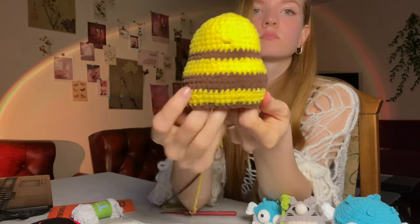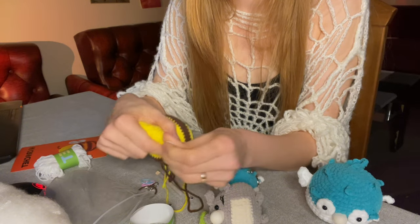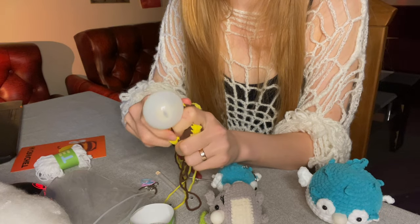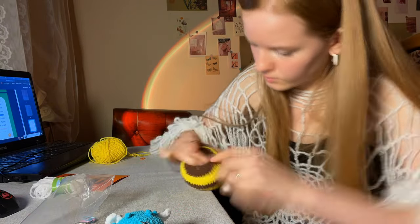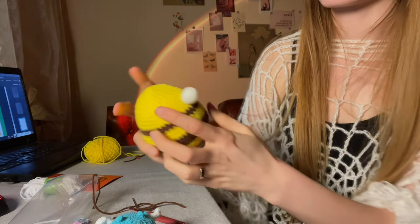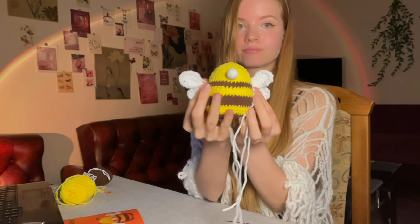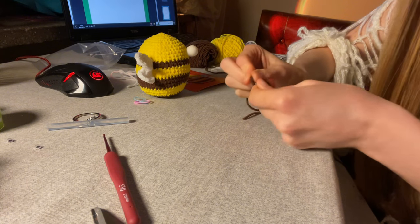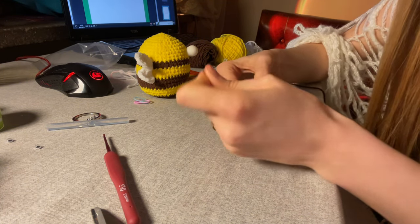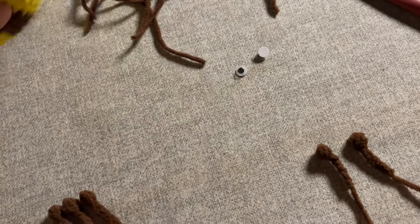The body of the bee is almost ready and now we need to put the bubble inside through the hole I left for it. My least favorite thing is attaching all the small parts to the body - like these wings. I also don't like hiding all the ends in the small parts. I really admire people who make toys. Here are the antennas and paws, and now it remains to attach the eyes.